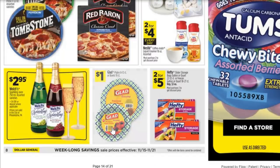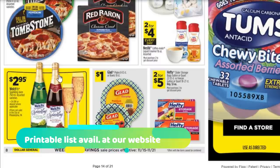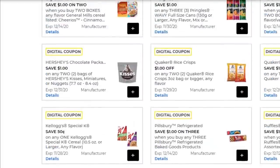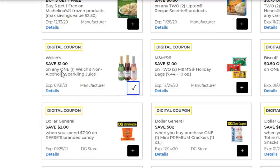Next up, grab some of the Welch's Sparkling Juice. These are $2.95 and are in the weekly ad this week. There's a coupon for these — it's a nice little filler item, and it's good if you have kids for Thanksgiving or the holidays. They like to drink this and feel grown up like the adults. We have a $1 off non-alcoholic sparkling juice coupon in your account — note it's in the food section, not the beverage section. That $1 off makes it just $1.95.